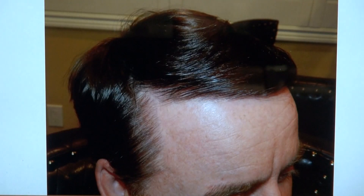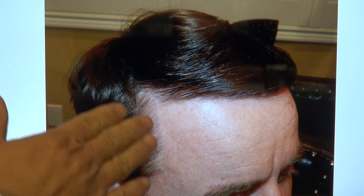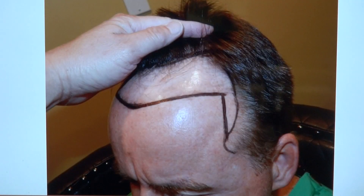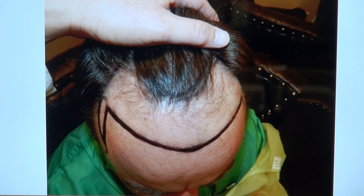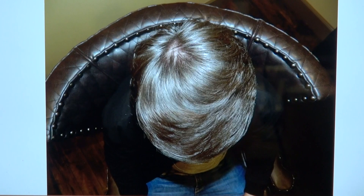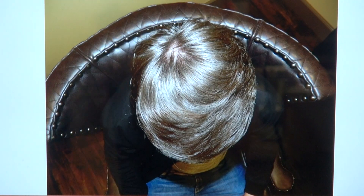We brought his temple in too. If we didn't bring his temple, he'd have a really wide forehead. You can see a nice temple and a brightened look. We brought his temple and lowered his hairline — see how nice and clean that is. That's before, and you can see how advanced the hair loss was. A year later, that's him now.